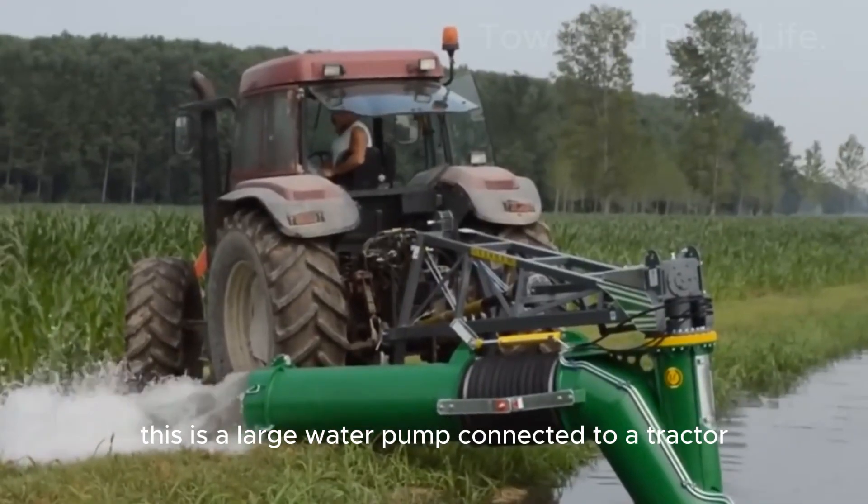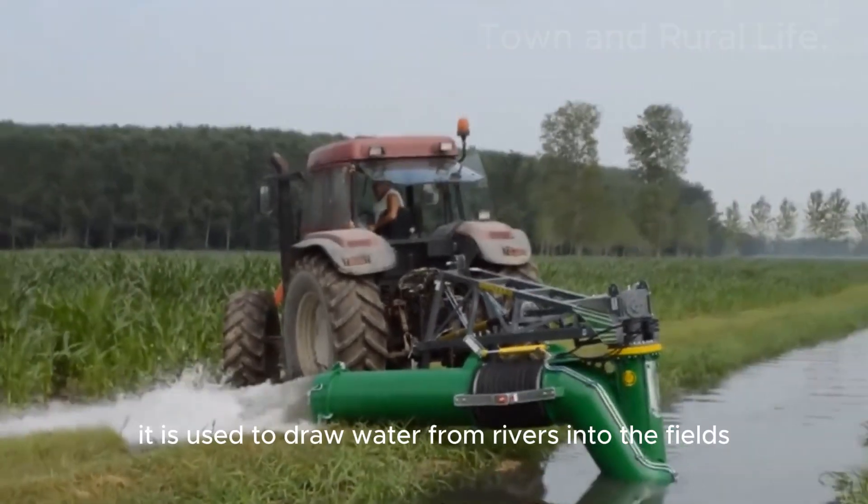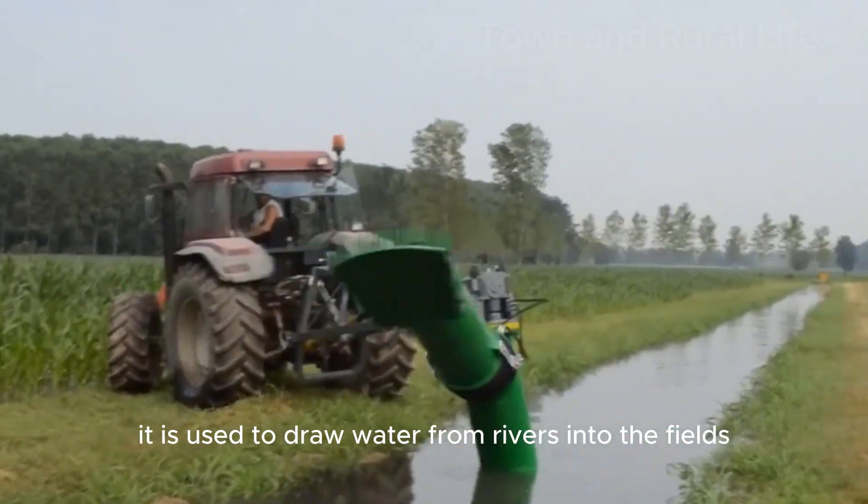This is a large water pump connected to a tractor. It is used to draw water from rivers into the fields. The large diameter pipes can pump a massive amount of water in a short time.